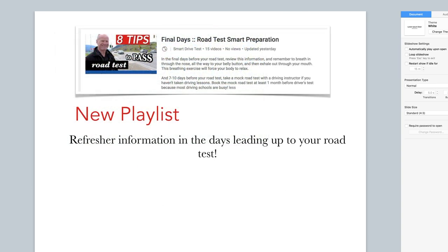One of the things I did on the YouTube channel is I put a new playlist up yesterday — this is a final day's road test preparation. For smart drivers who are coming up to a few days before their road test, this playlist is something you should review. There's some fundamentals that you should go back to.